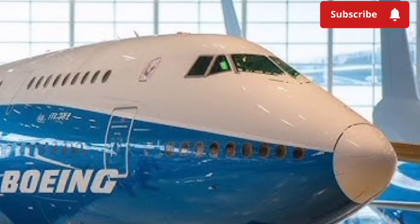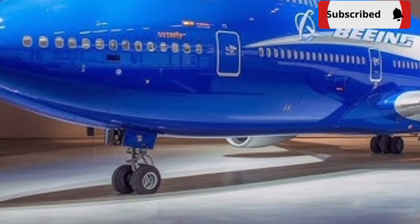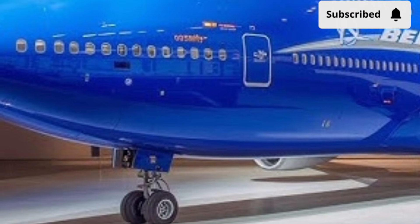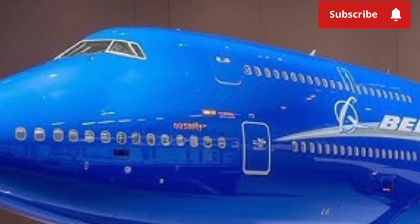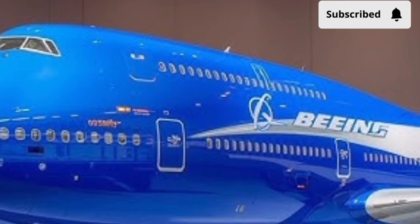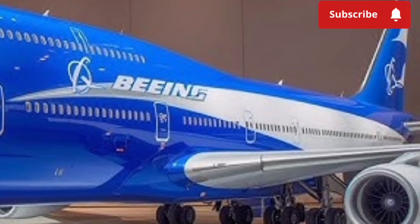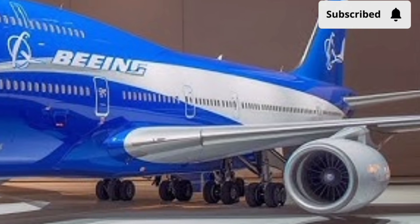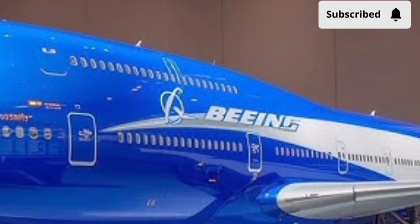Seating and layout flexibility is another strong advantage of the 2026 Boeing 747. Airlines can configure the cabin to suit different markets, from high-density economy layouts to luxurious premium-class arrangements. The upper deck, a signature feature of the 747, is often used for exclusive lounges or premium seating, adding a sense of uniqueness to the travel experience.